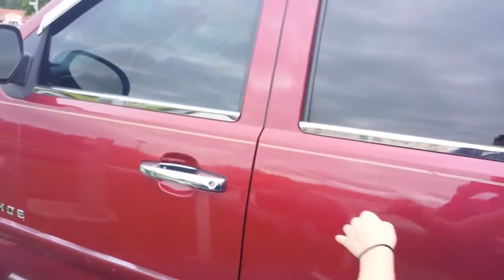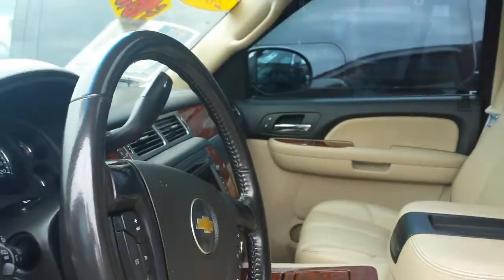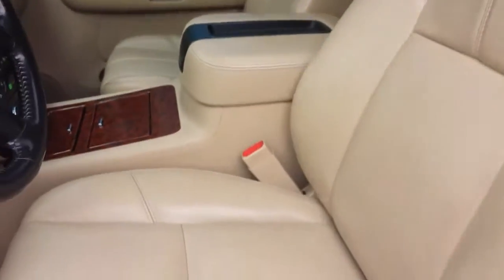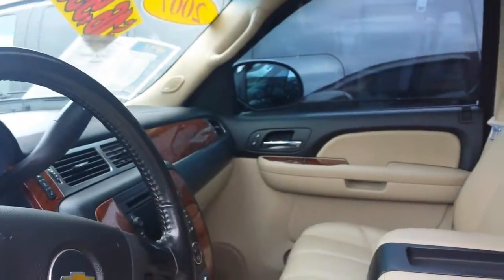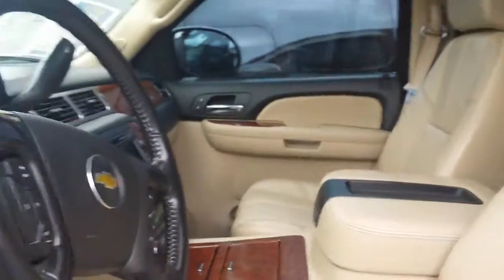Going to the front — we of course have power locks, power windows, power mirrors. It has heated seats in the front and the back. Automatic seats. We've got navigation, AM, FM, XM radio with the auxiliary outlet and everything. Nice sunroof. This thing's got everything.